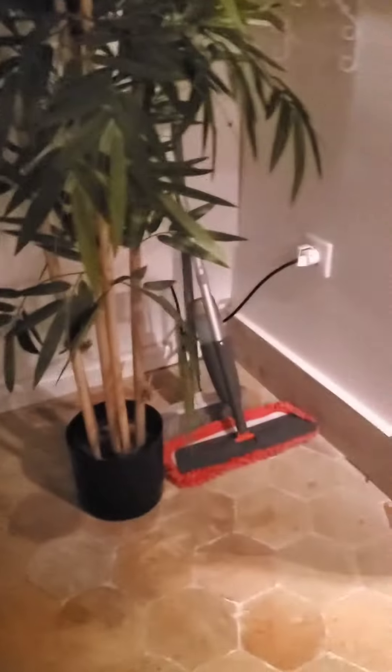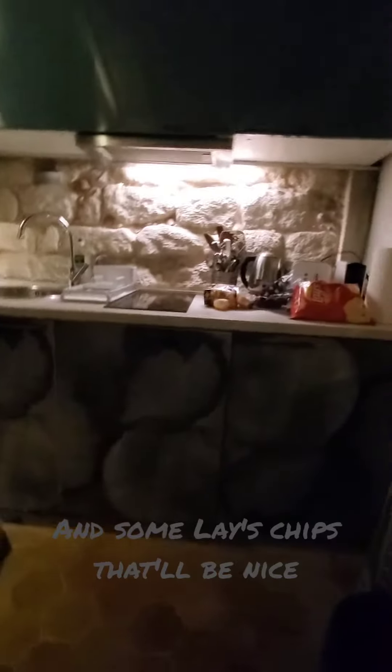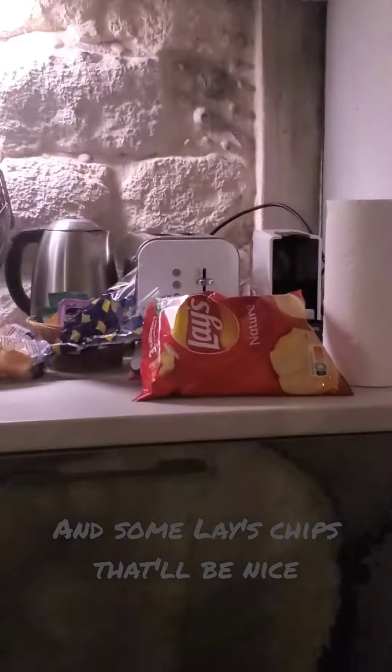I'm giving a tour of where I'm staying in Paris. Here's the kitchen. You've got some plants here and a mop. Very nice. Here's the sink, and some lace chips. That'd be nice.